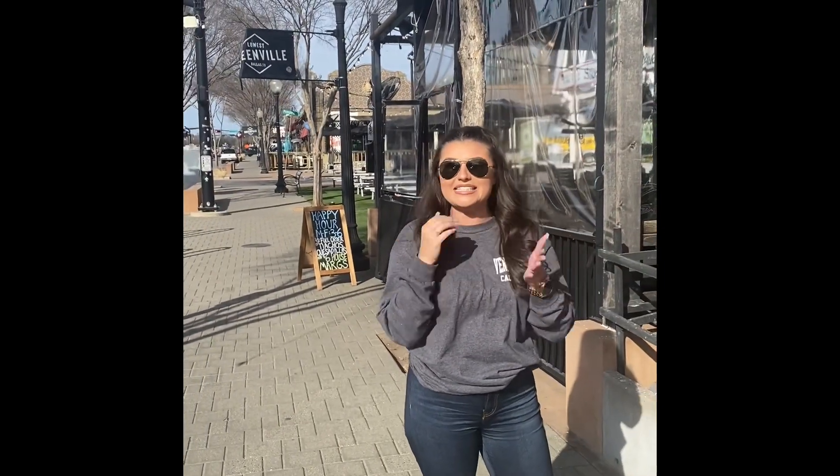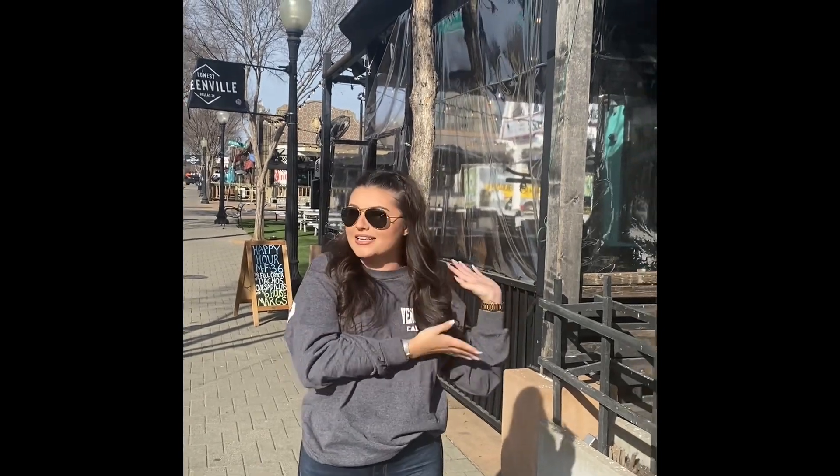What's up everybody and welcome to the very first and very exciting episode of the Barnum Circus. I am your host Emily and today we are going to be reviewing one of my favorite bars in Dallas, Eddie's Tex-Mex.